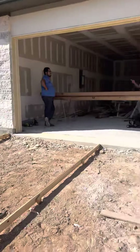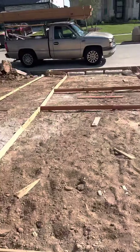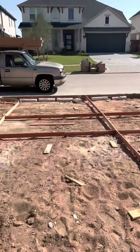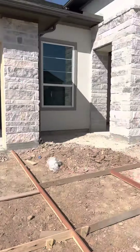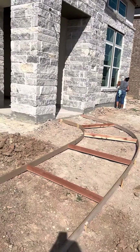Hey guys, this is Belinda. Just want to let you know what's going on today. This is what Josh was talking about — we're getting ready for your flat work and sidewalks. We have the ladies here cleaning the outside of the house and the windows, so it's gonna look really nice inside as we go in.